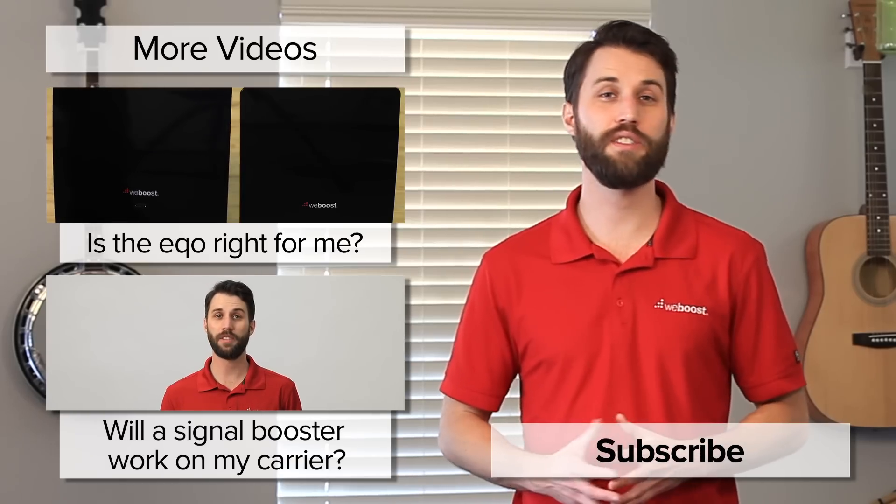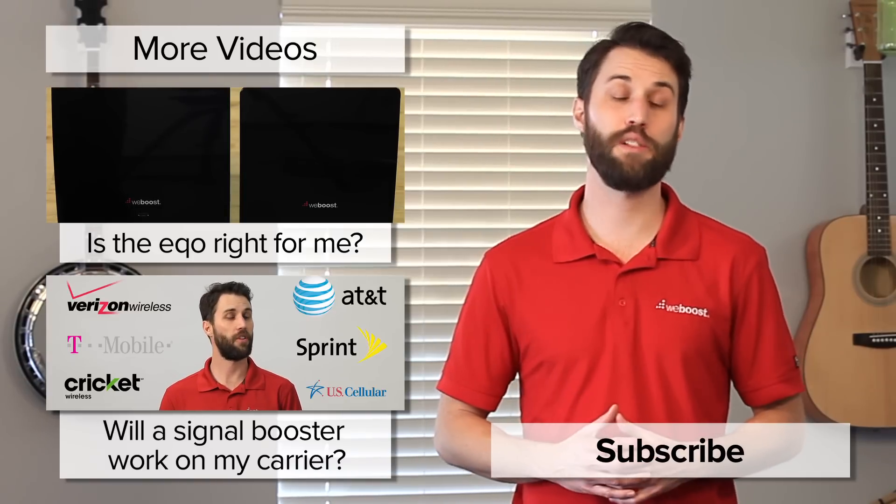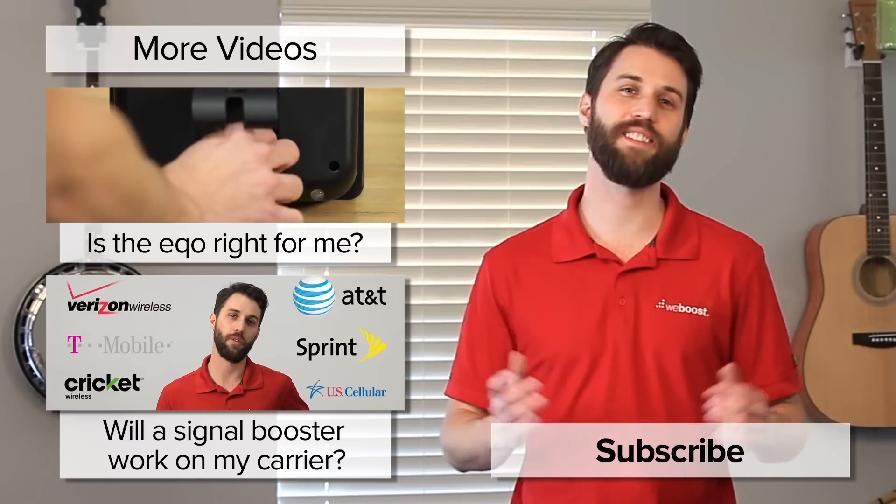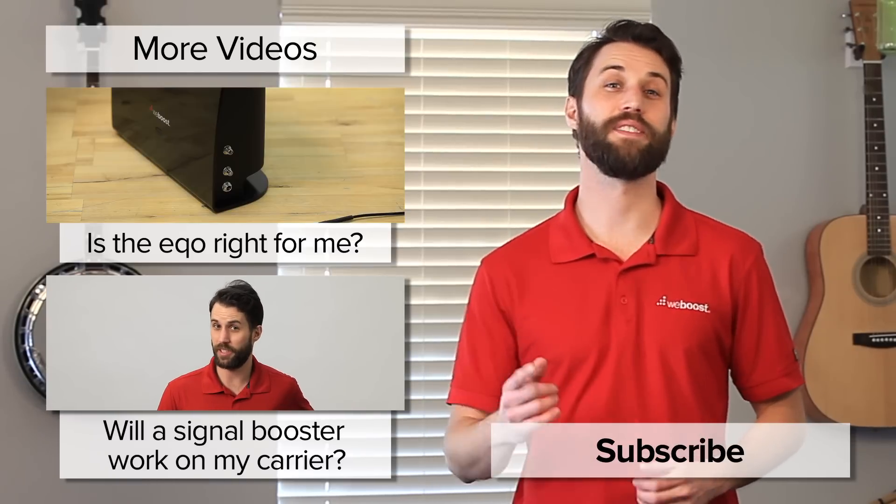If you've got any questions, please leave those in the comments below or contact our customer support and they'd be happy to help you out. Please subscribe to our channel — we release videos like this every week. Thanks, we'll see you next time.